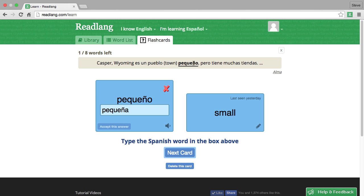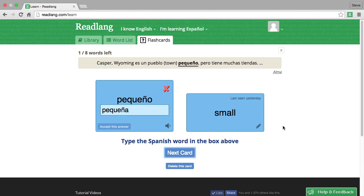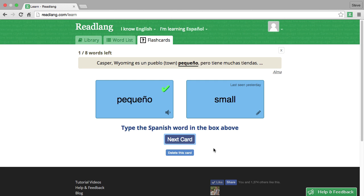I always have trouble remembering the gender of words in Spanish. It's actually very easy because it normally follows the letter at the end of a word — 'pueblo' ends with an 'o,' so it's probably masculine; if it ended with an 'a,' it would probably be feminine. But I'm just not used to genders in English, so I often still get it wrong. After a couple of attempts, 'pequeño' — because it's a 'pueblo' — pequeño. Check answer. There we go. Next card.